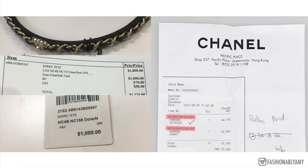Coming back to my receipt for the headband I bought recently: the style code is right here. AB6143 is for this headband style, B05547 refers to the material combination — lambskin with some hardware — and NC155 is the color: gold and black, also described as 'doré noir' in French. And 21s is the season code as we discussed earlier. So: AB6143 is the style, B05547 is the material, and NC155 is the color.